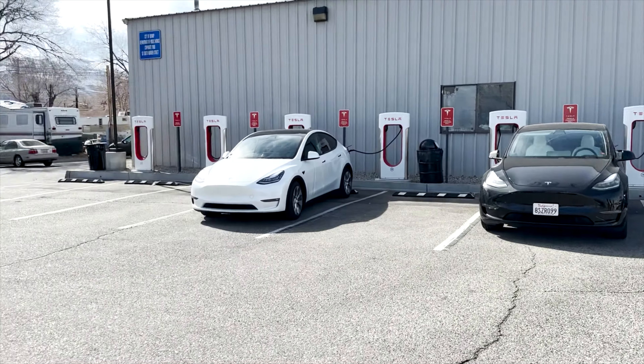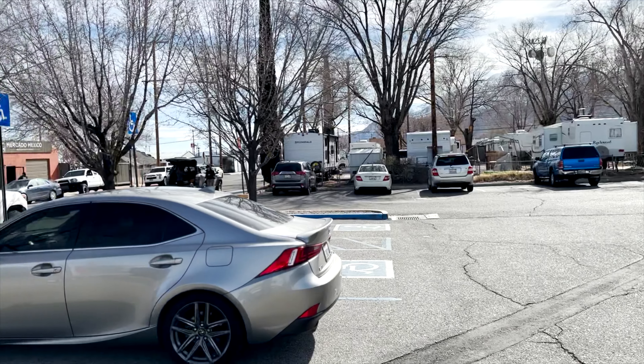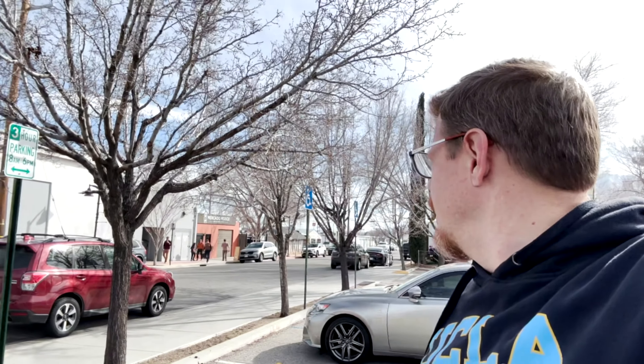We're in Mojave — quick stop outside the Stater Brothers. Lots of stalls available. Charged super fast. We were here for about 25 minutes and got up to about 90% or something like that. So we're doing great.